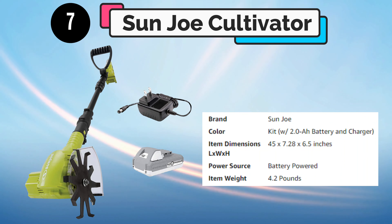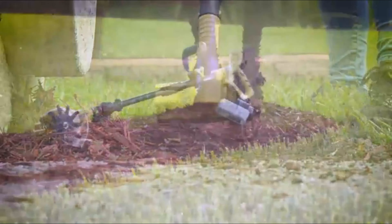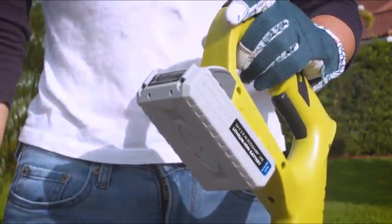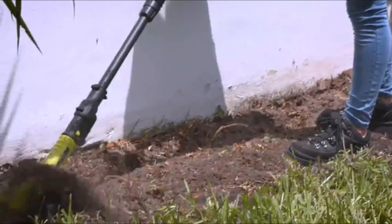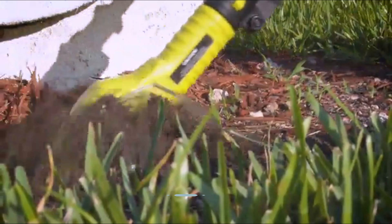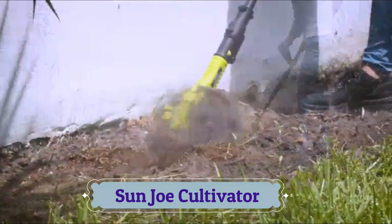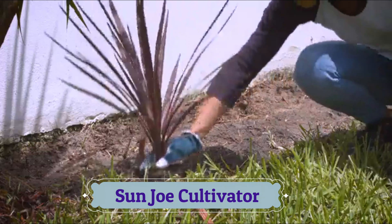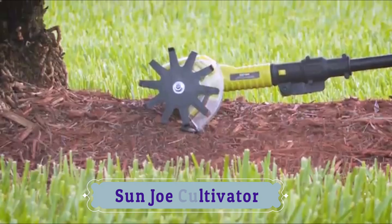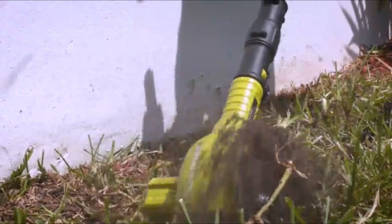Number 7: Sun Joe Cultivator. Put the back-breaking work of tilling tough turf behind you with the power-packed 24-volt cordless single-wheel mini cultivator plus weeder from Sun Joe. Powered by Sun Joe's exclusive EcoSharp technology, the 24-volt lithium-ion battery provides up to 60 minutes of rechargeable runtime with no gas, oil, or tune-ups needed. The single 6-inch blade with 10 durable steel tilling tines easily cultivates in tight or cramped quarters, even between plants, for maximum maneuverability.